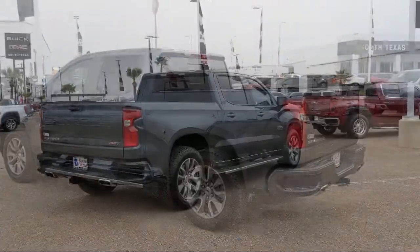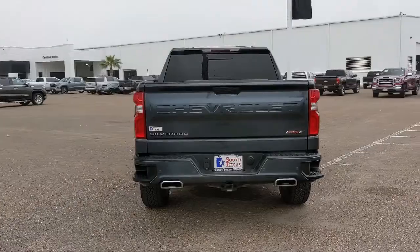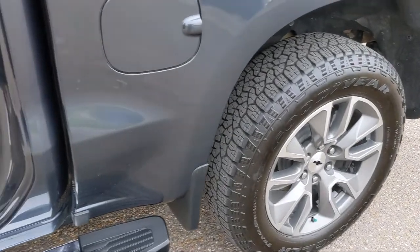Here at South Texas Buick GMC, we pride ourselves on providing a low pressure, family-friendly car shopping experience for all of our customers. We stress honesty and integrity in our work. We are confident in our vehicles and we stand behind every sale that we make.